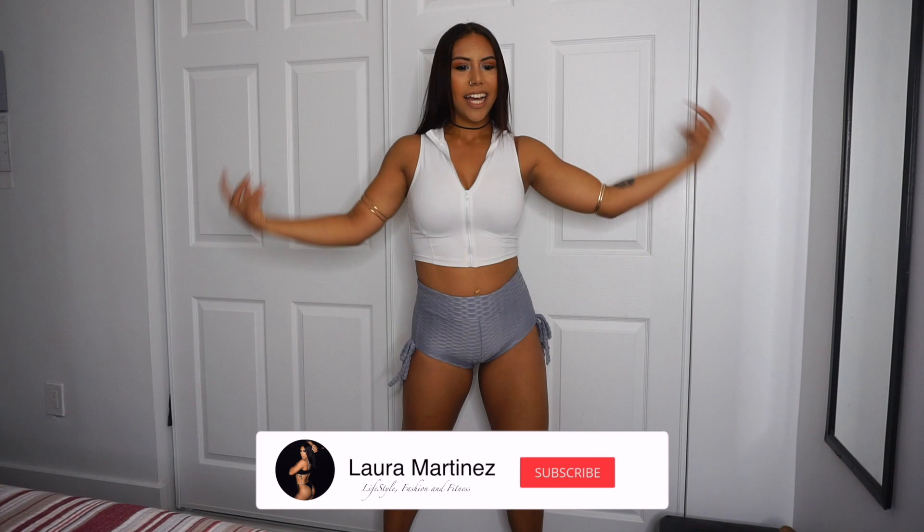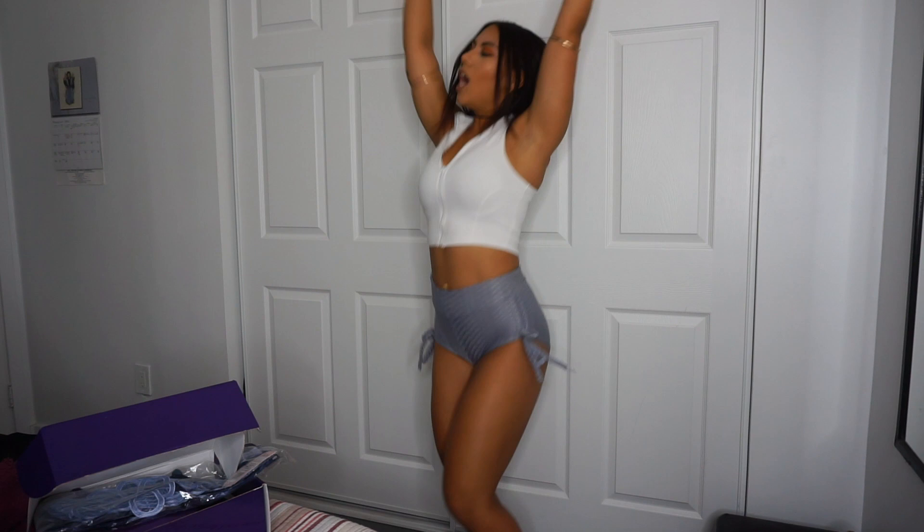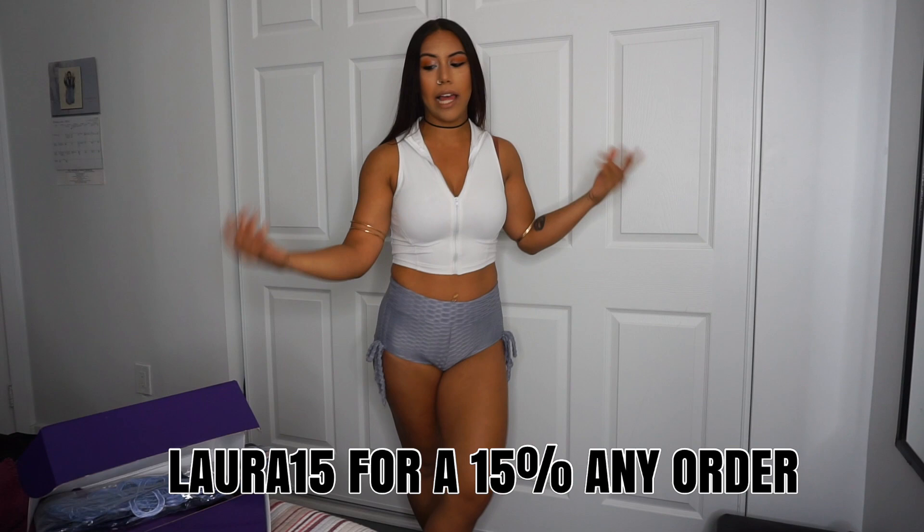Welcome back to a brand new video with me. I'm super excited for today's video and I can't wait to show you guys these beautiful pieces from Sensual Sensation. I'm super excited to be showing you guys the lingerie pieces that Sensual Sensation sent me. Before I forget, I have a 50% off code for all of these lingerie pieces in case you like them and are interested in buying. I will also be linking everything down below so you guys can go straight to the link.